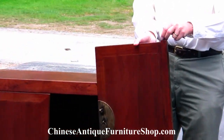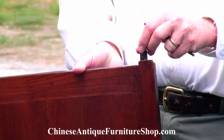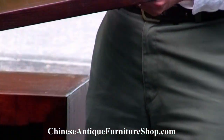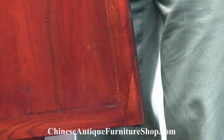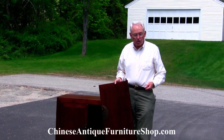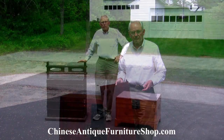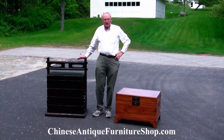You can see that it is supported by a style or post in the top and a much shorter one in the base. Those are very easily broken, as is obvious, and that causes many of the repairs that result in replaced hinges.